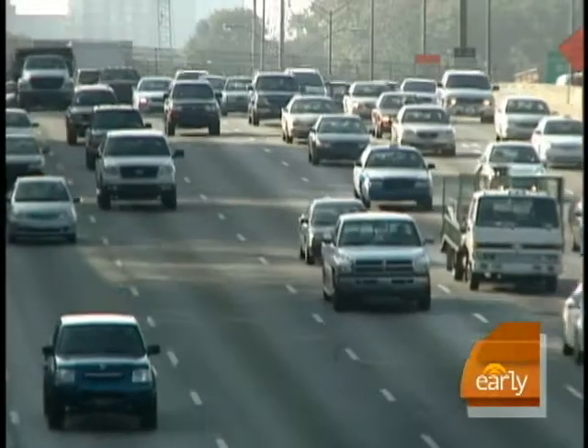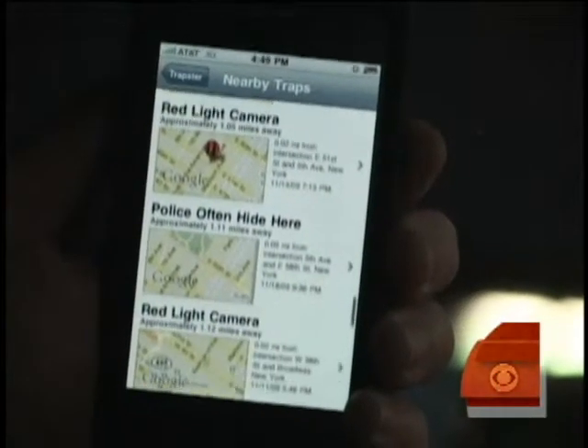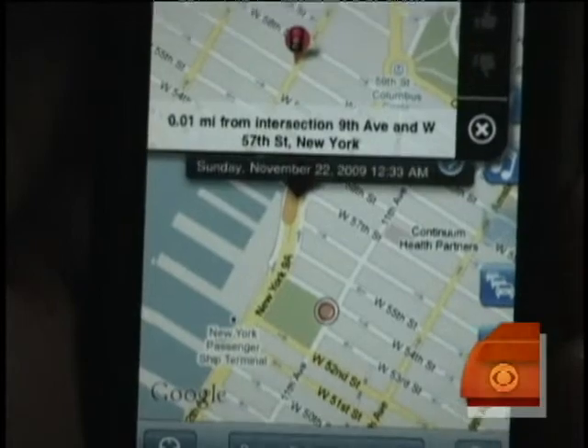And if you're really in a hurry to get to that turkey dinner, apps like Trapster tell you where to find speed traps and red light cameras. Services like Trapster work by people uploading when they see a speed trap along the side of the road.